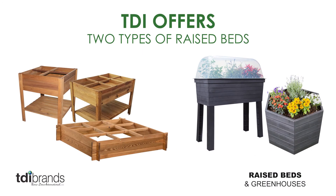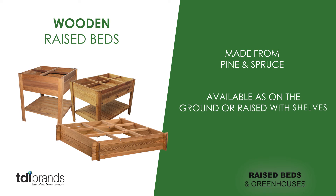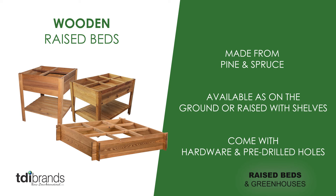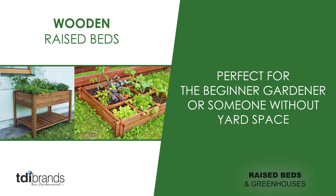TDI offers two types of raised beds. We have our wooden raised beds that are made from pine and spruce. They are available as on the ground or raised with shelved units. They come with hardware and pre-drilled holes, perfect for the beginner gardener or someone without yard space.